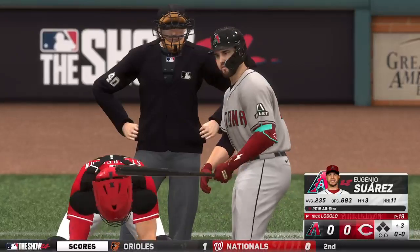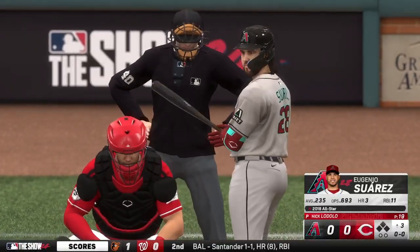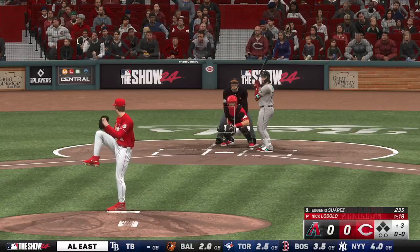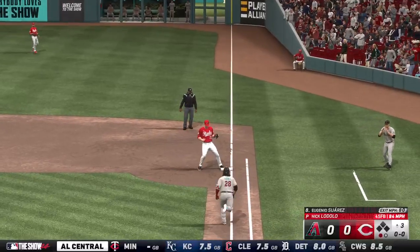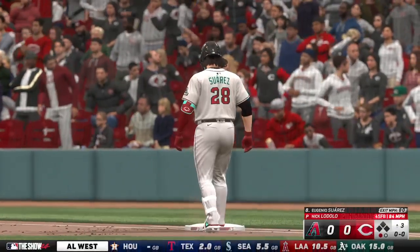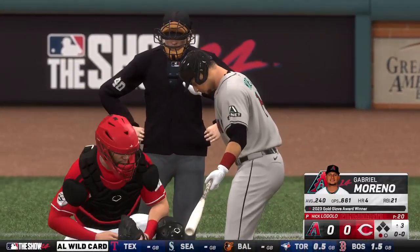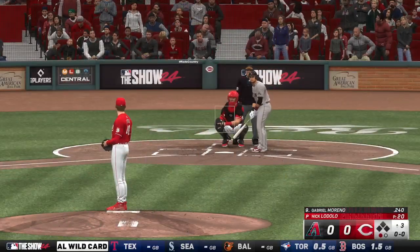Back here at Great American Ballpark — Eugenio Suarez up to hit. The line of the pitch, bounce to the right — steps on first for the out. Batting next, the catcher number 14. Now up next for Arizona, Gabriel Moreno. He is at the top of the game in terms of defense at the catching spot.